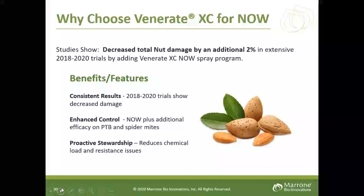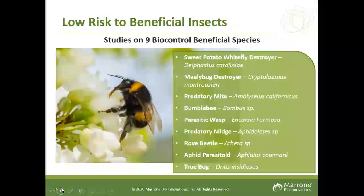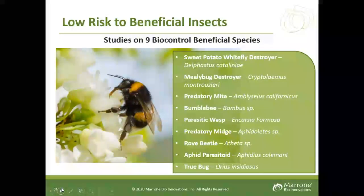In combination with chemistry or without, Venerate reduces the chemical load and also helps with resistance issues. As far as beneficials, you can rest assured that Venerate is not harmful to them — studies have shown no harm to a long list of beneficial organisms. Overall, Venerate is very low risk.